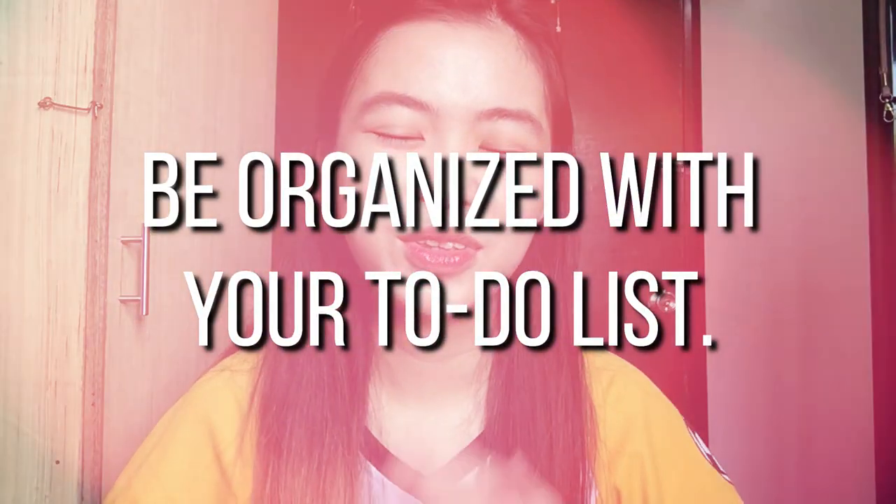Number five tip is to be organized with your to-do list. College is a series of endless nights, coffees, backaches, and heartaches — I'm not kidding. There will be times when all your professors give you projects at once. You'll end up with a fully packed to-do list and feeling overwhelmed. That's why you need to be organized and do first what should be done first.